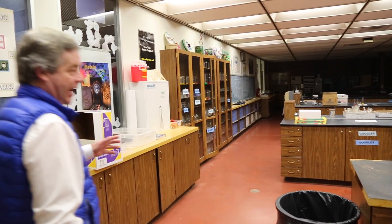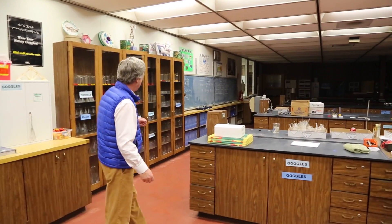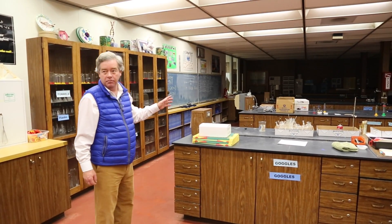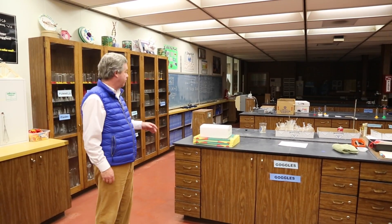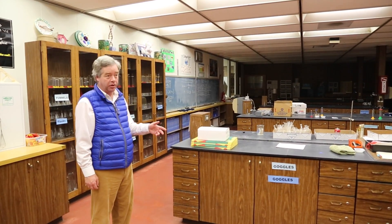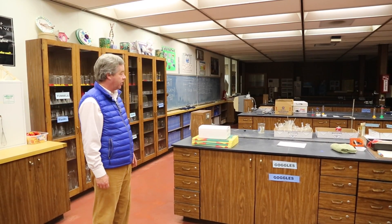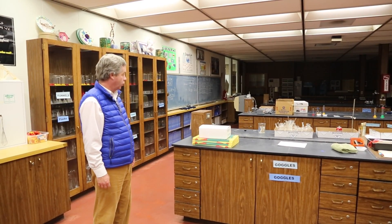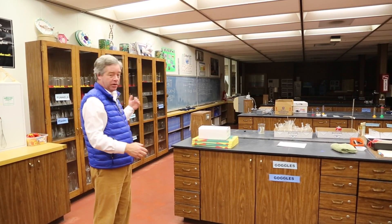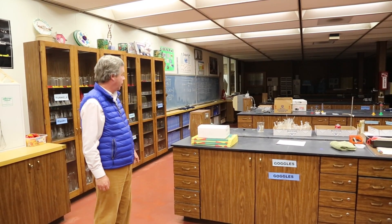This is the current lab — one of the science labs in the building. I was surprised there are a few places left that actually have a chalkboard, but just to give you a sense of what the labs are like. They're 40 years old, they're showing their age, they're not laid out as well as they are in our other schools. The narrow configuration of this classroom is actually a little problematic because kids sitting over here can probably hardly see what's being written on the board as the teacher is working.